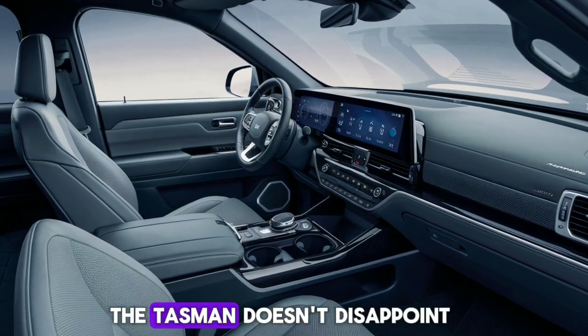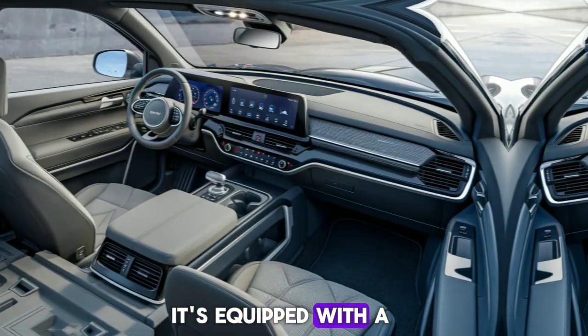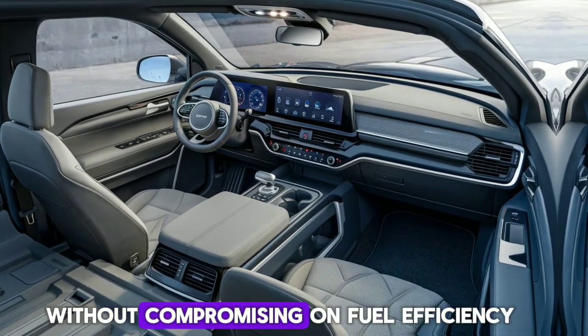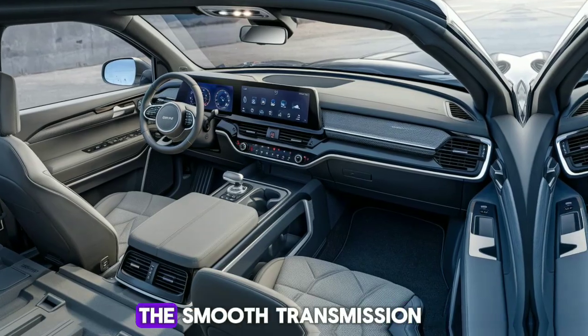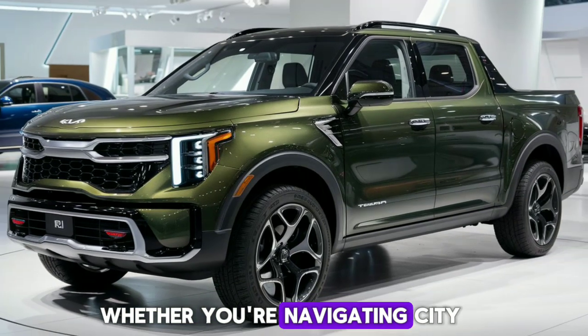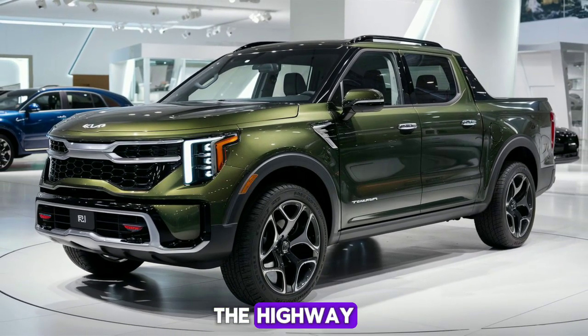Under the hood, the Tasman doesn't disappoint. It's equipped with a powerful engine that delivers exceptional performance without compromising on fuel efficiency. The smooth transmission and responsive handling make it a joy to drive, whether you're navigating city streets or cruising on the highway.